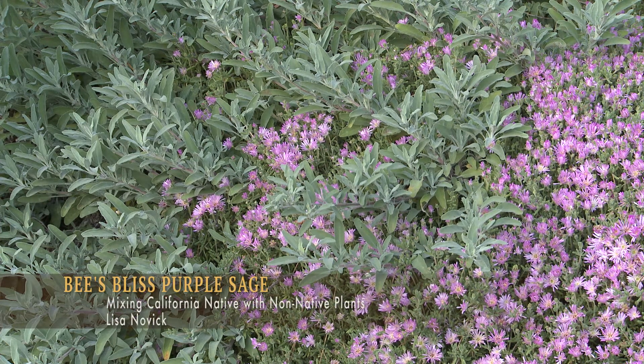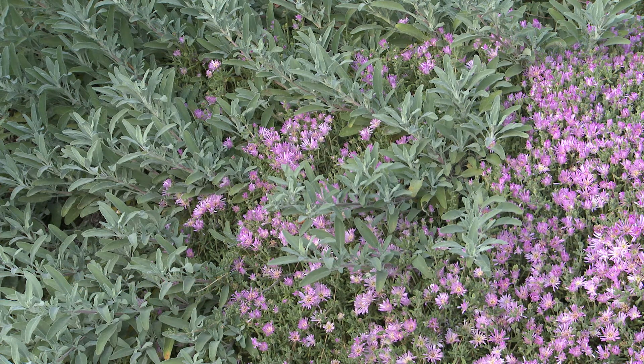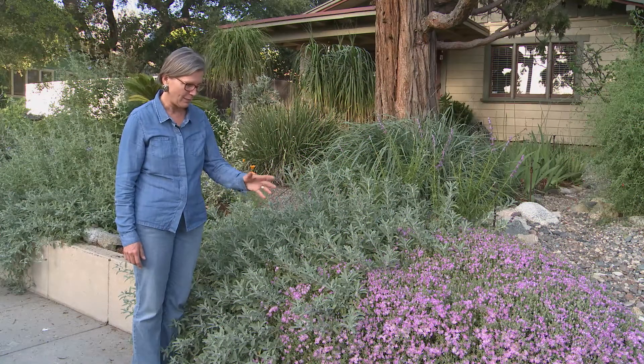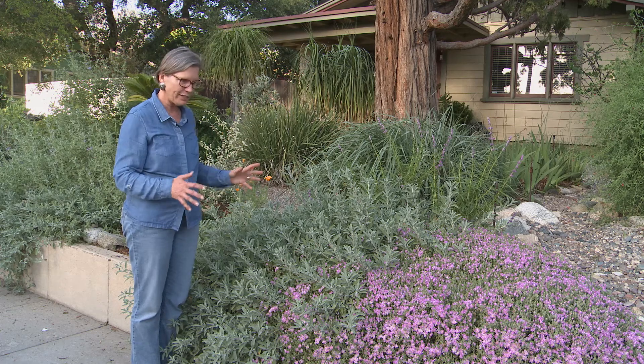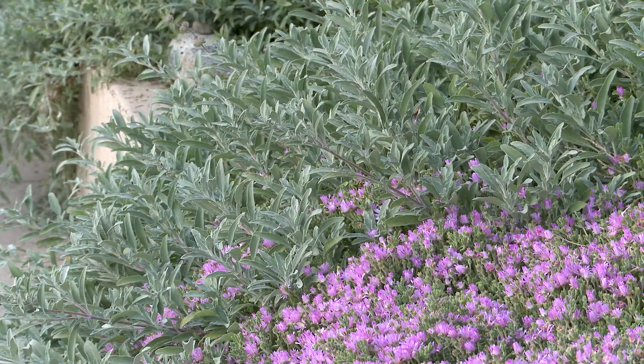Here we have Bees Bliss Sage. It's a ground cover type of sage and it's wonderful for pollinators, hence the name Bees Bliss. This is right alongside a type of ice plant, and you can see how beautifully they mix together. They both weep over the wall and just add softness to what could otherwise be a really hard look.